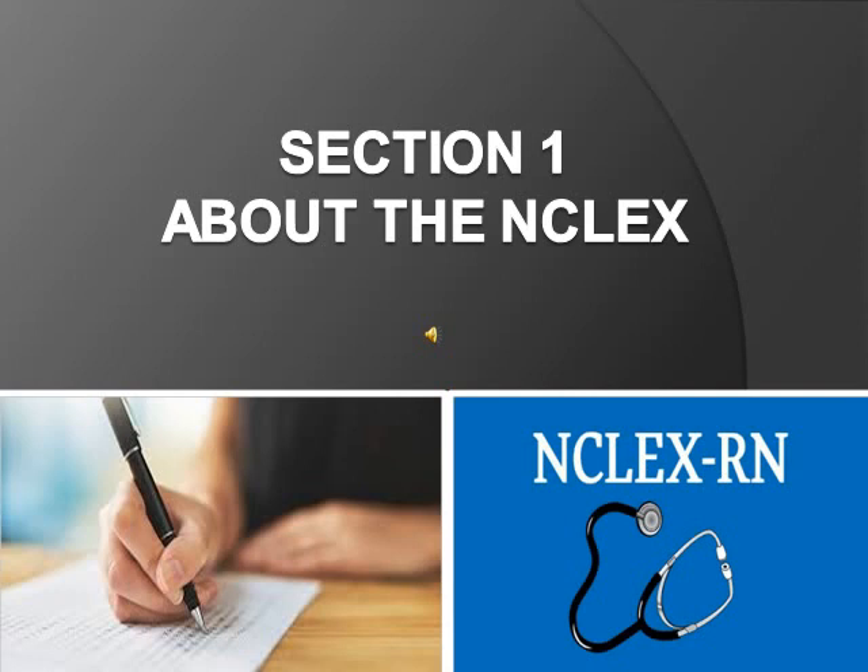Section 1 about the NCLEX. The NCLEX is a pass or fail exam — there is no score given. It's a computer adaptive testing, so it selects the questions based on your previous answers. So if you got a maternity question wrong, it'll give you a harder or easier one based on what you answered before. You pass when you reach the minimal point of competency.